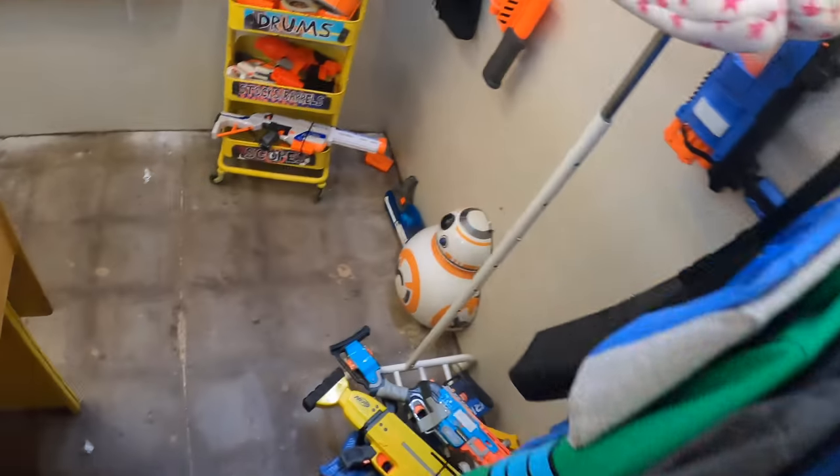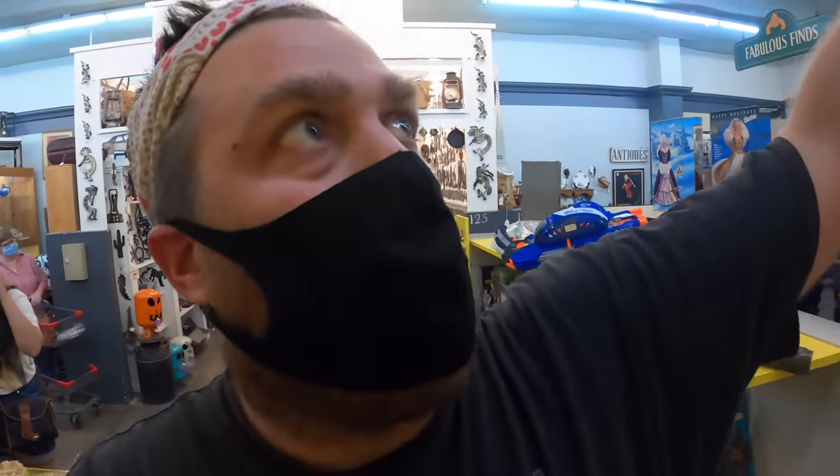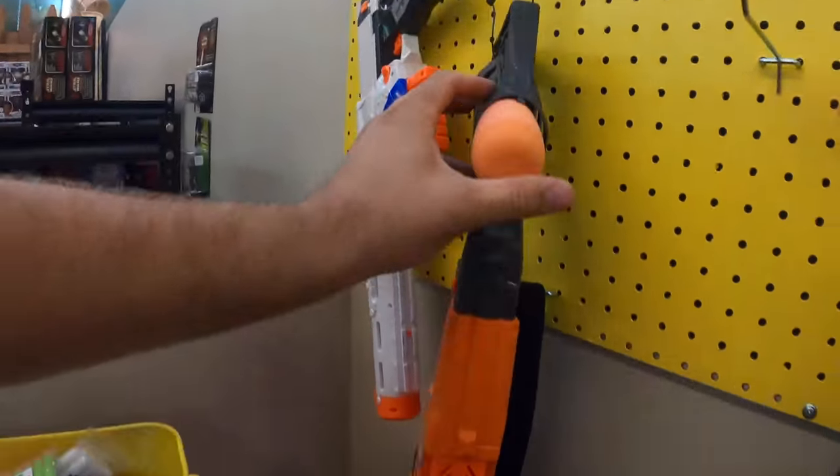This place is wrecked. All the Nerf guns are on the ground. Somebody's been in here playing. But we did have a couple good days of sales — that's why people were actually in here.